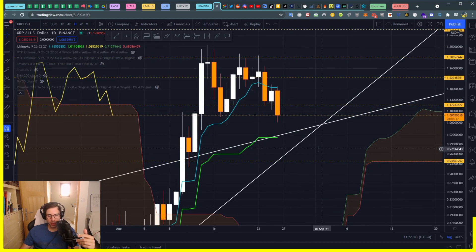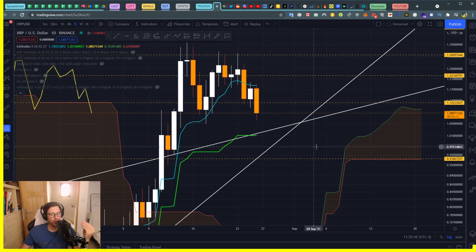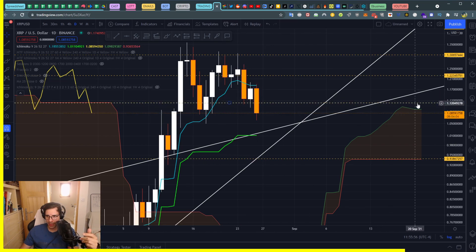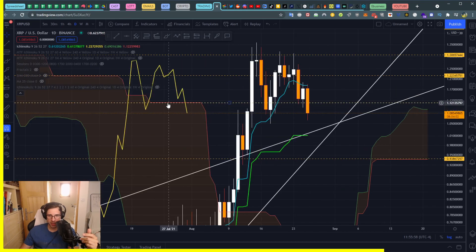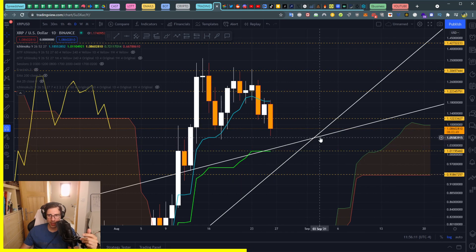You can see through the Ichimoku where your stop loss and take profit should be. If you are in a long position, your stop loss should have already been placed at the SSB level we touched earlier today at 1.12 USDT.